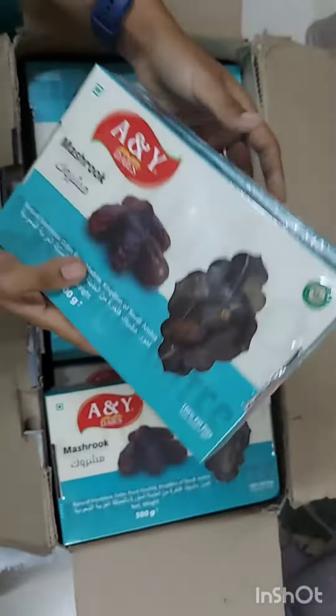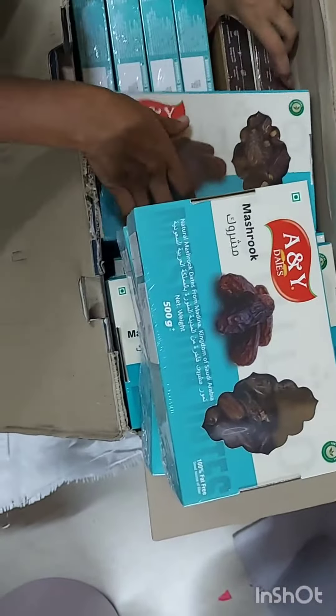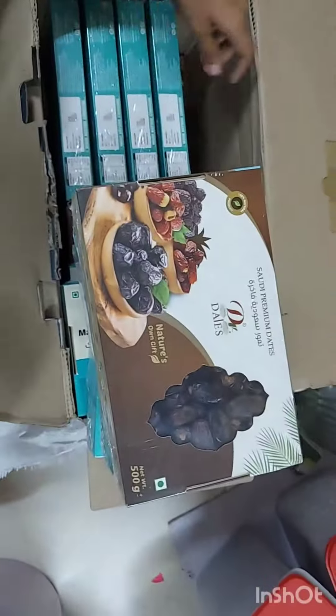Mushroom dates are 460 per kg. You can see them in 500g with black amber — that's about 500g and it's about 340 per kg.